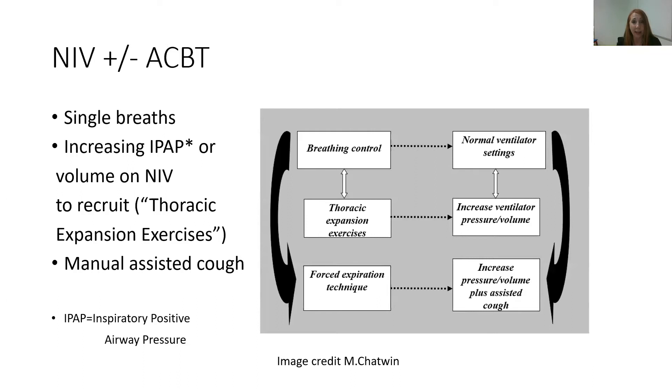Non-invasive ventilation is a tool we use quite frequently in this cohort. Many of the kids have their own NIV devices for home use at night, but if they don't, we will use them in an acute setting to help get air behind secretions. We may use this with the child breathing in their normal breathing pattern and increase the inspiratory positive airway pressure so they're getting larger breaths during physiotherapy airway clearance. In a volume-cycled machine we may change the volume; in a pressure-cycled machine we increase the pressure. This equates to the thoracic expansion exercises used in active cycle of breathing technique, and we follow up with a manual assisted cough.